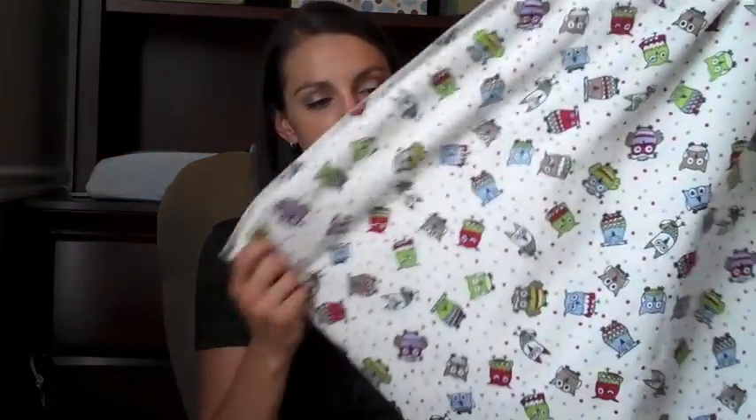This is the one that they sent me to review. This print is called Hoot. They have all kinds of colors and several prints — there are three different colors of a giraffe print, there's a cow print, and then this print Hoot, and then a lot of solid colors. Probably every solid color you would want to choose from.